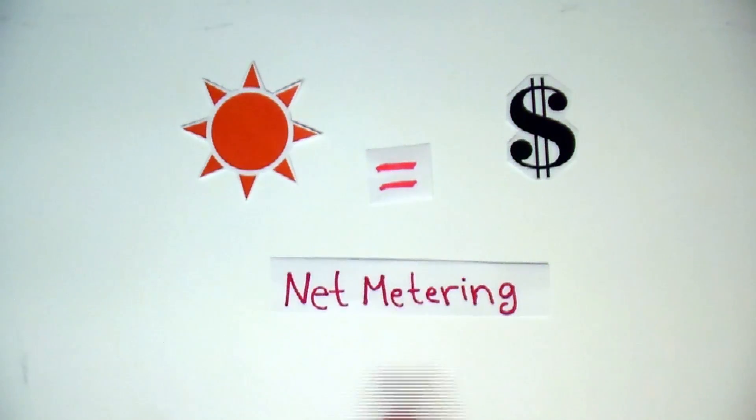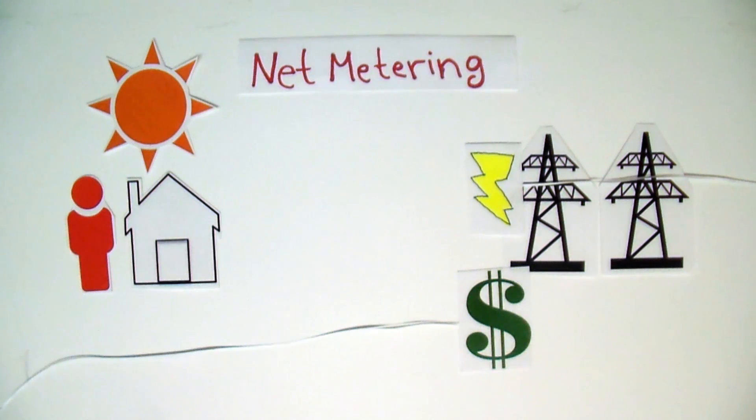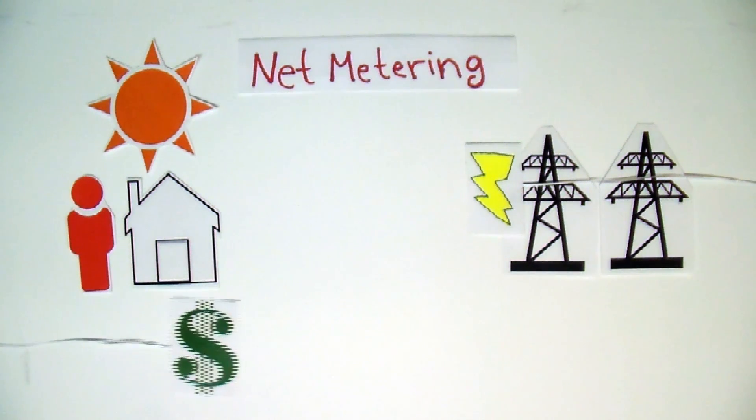One of the other things that can make solar more profitable is net metering. Net metering is a benefit of installing solar PV systems because it allows you to sell any excess energy the systems produce right back to the electricity grid.